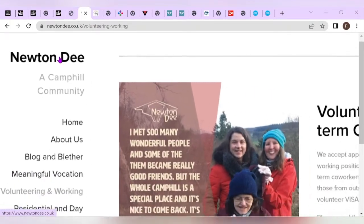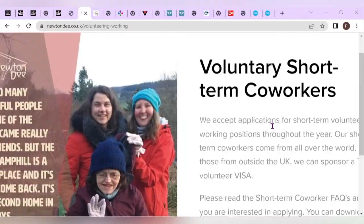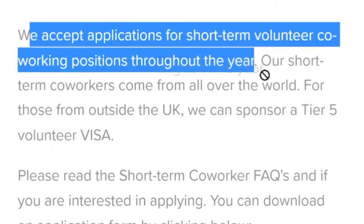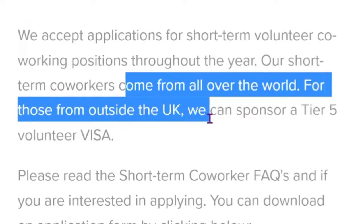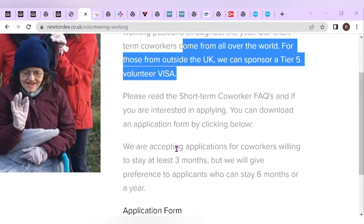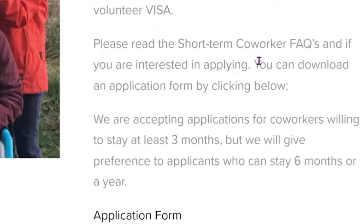Newton Dee is one of those companies currently hiring voluntary short-term co-workers. They accept applications for short-term voluntary co-worker positions throughout the year, and their co-workers come from all over the world. For those outside the UK, they can sponsor a TFI voluntary visa, so you can actually be sponsored by them. The application process is simple — you can download the application form by clicking the link below.